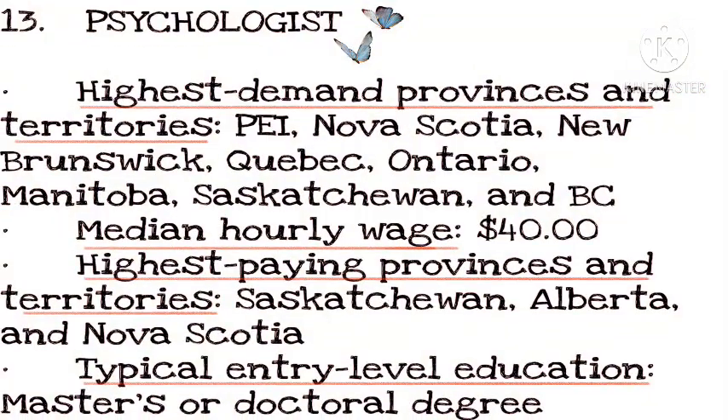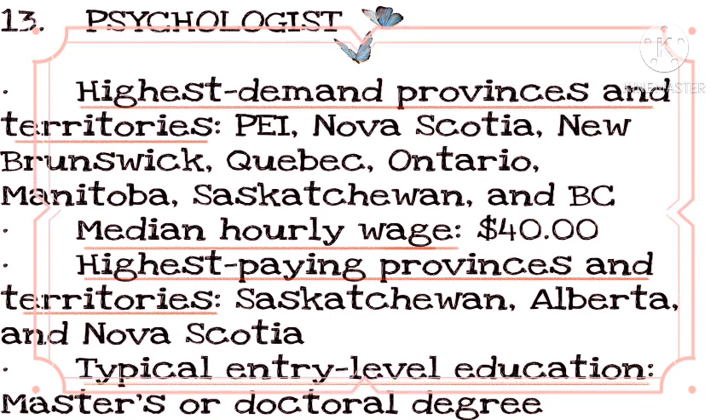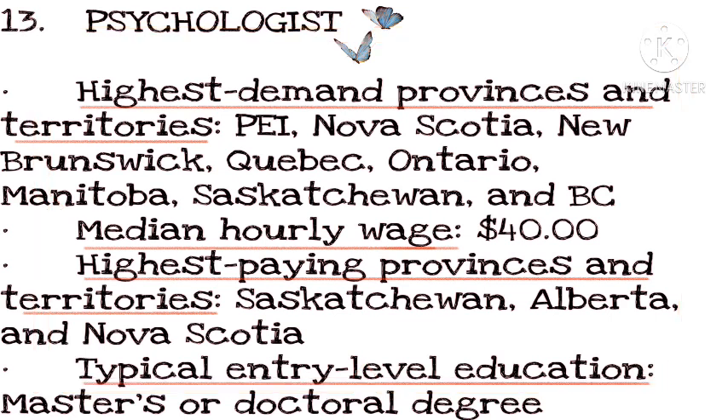Number 13: Psychologist. Highest demand provinces and territories: PEI, Nova Scotia, New Brunswick, Quebec, Ontario, Manitoba, Saskatchewan, and BC. Median hourly wage: $40. Highest paying provinces and territories: Saskatchewan, Alberta, and Nova Scotia. Typical entry-level education: master's or doctoral degree.